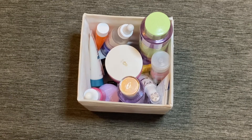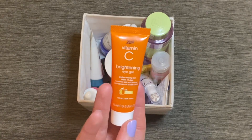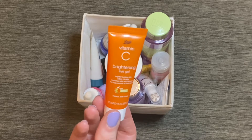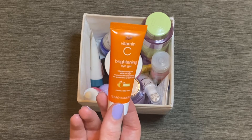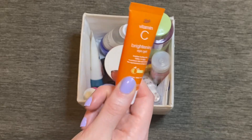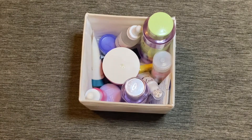I also have this eye cream from Boots that I don't love but isn't bad — I'm not too sure whether to declutter it or not. I might actually put it forward to next month and give it one last chance. It's not terrible by any means but I just don't feel like it does an awful lot. It's on the chopping block, so rather than putting it back into circulation I'll just stick it straight into next month's pot.